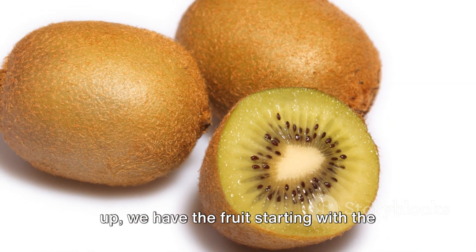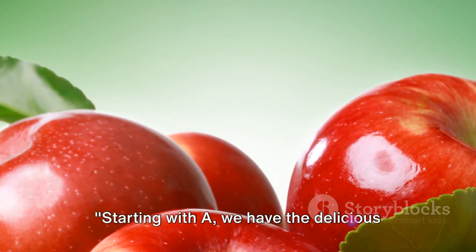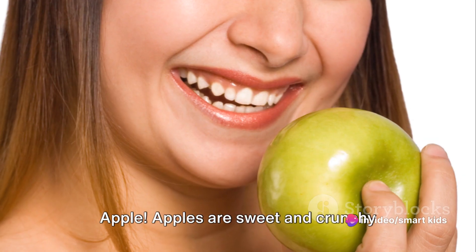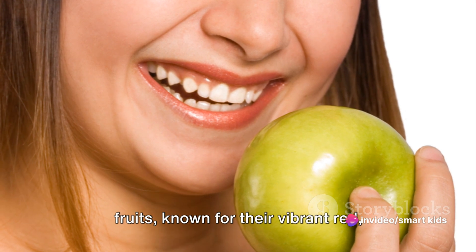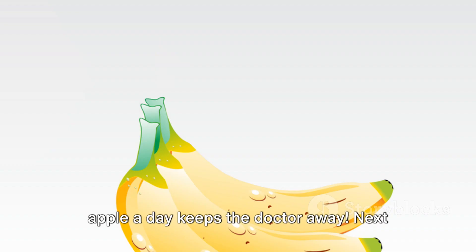First up, we have the fruit starting with the letter A. Starting with A, we have the delicious apple. Apples are sweet and crunchy fruits, known for their vibrant red, green, or yellow skins, and they say an apple a day keeps the doctor away.